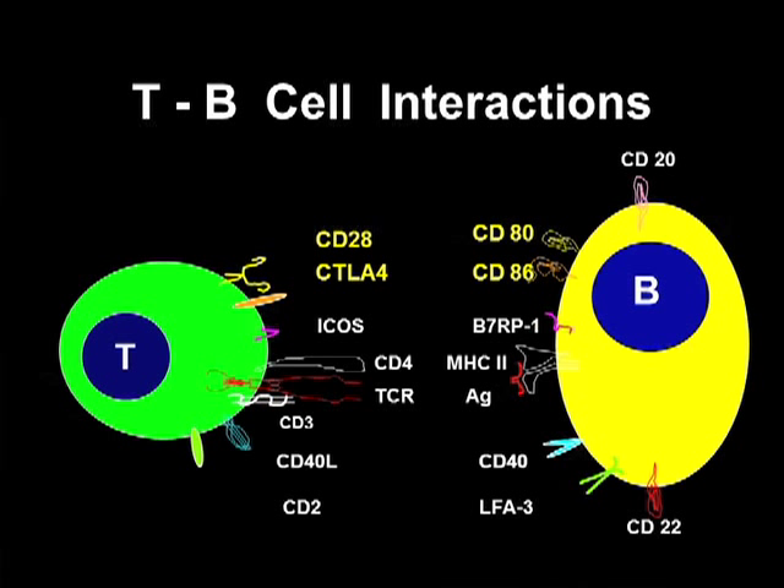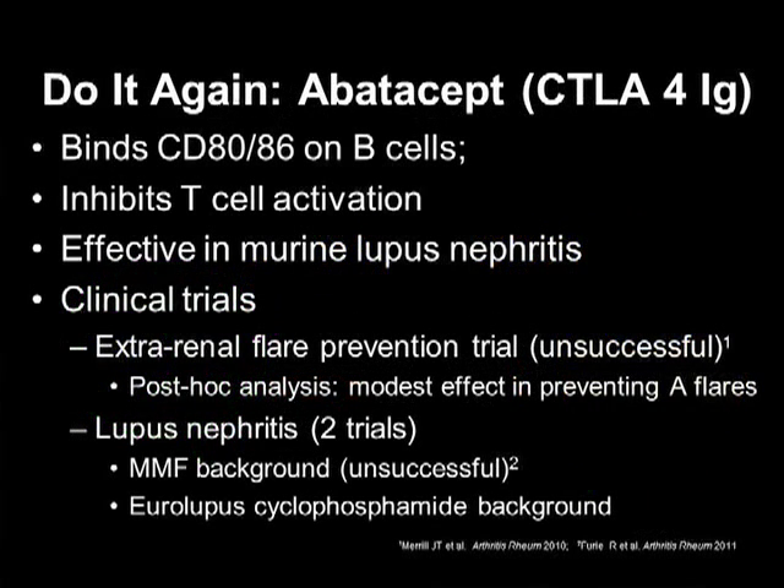Another way to approach lupus is to inhibit T and B cell interactions. There are many types of interactions between T cells and B cells, but what I've highlighted is CD80 and CD86, and then CD28 and CTLA-4 on the T cell. The drug you know is abatacept — CTLA-4-Ig that binds CD80/86, preventing those molecules from activating T cells. Long ago, studies in murine lupus showed CTLA-4-Ig was quite effective in turning off lupus nephritis.